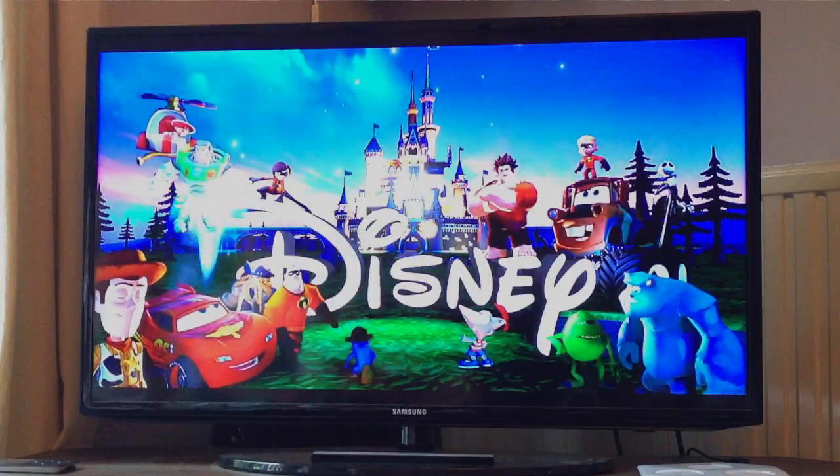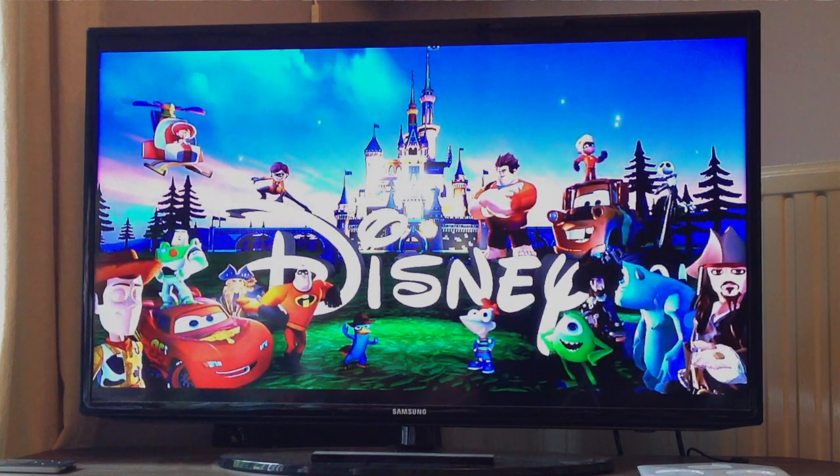Welcome to Family Gamer TV. The day's finally arrived — we've been talking about it for a long time and Disney Infinity has launched in the US on the 18th, coming to other territories soon afterwards. In the UK, it's around the 23rd.